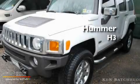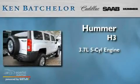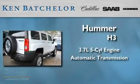This is a 2007 Hummer H3. It has a 3.7 liter 5 cylinder engine and an automatic transmission.